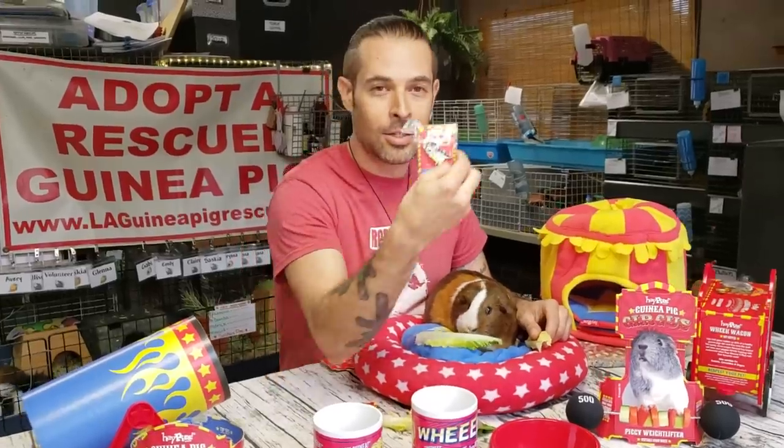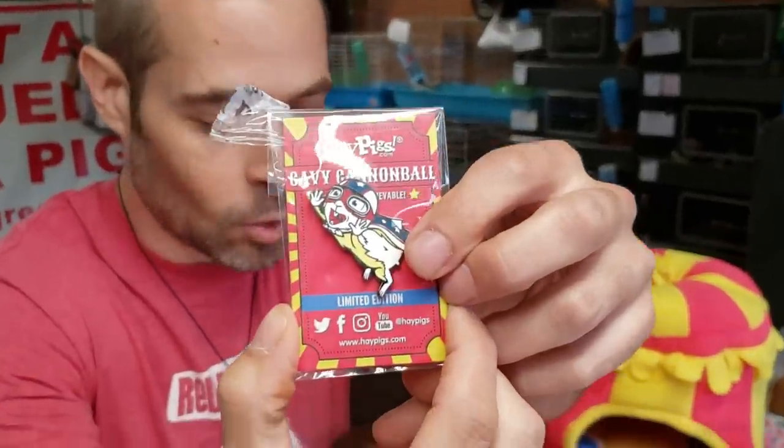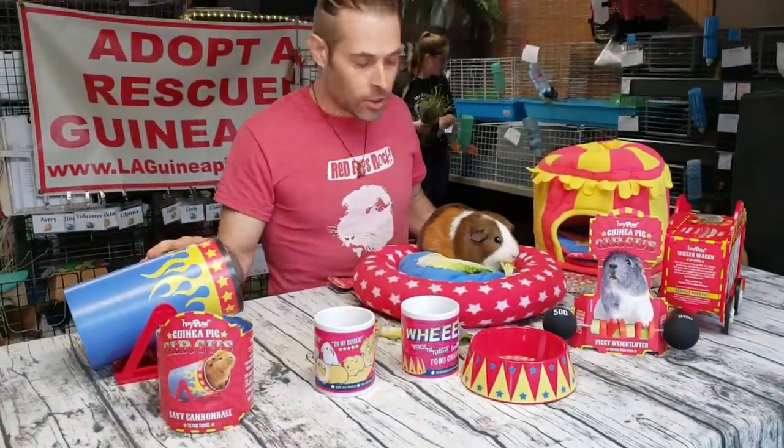They sent us a really cute limited edition piggy cannonball pin. That's just adorable, so cute. It's like circus themed, right? All circus themed.